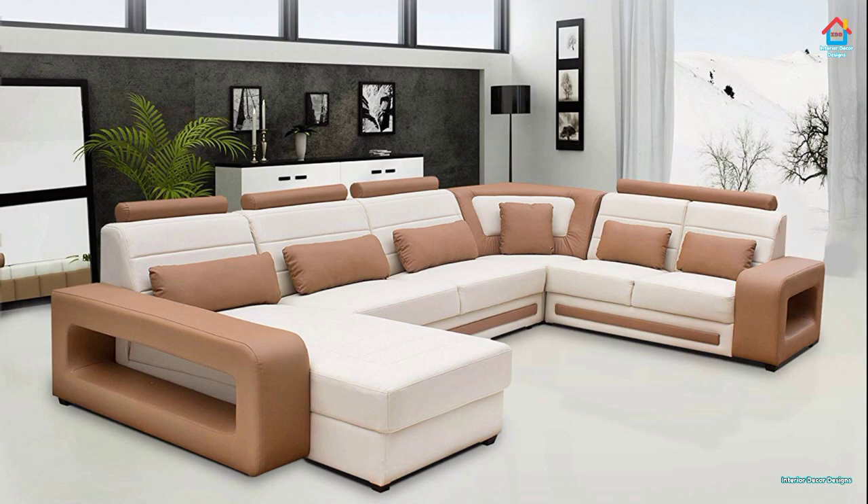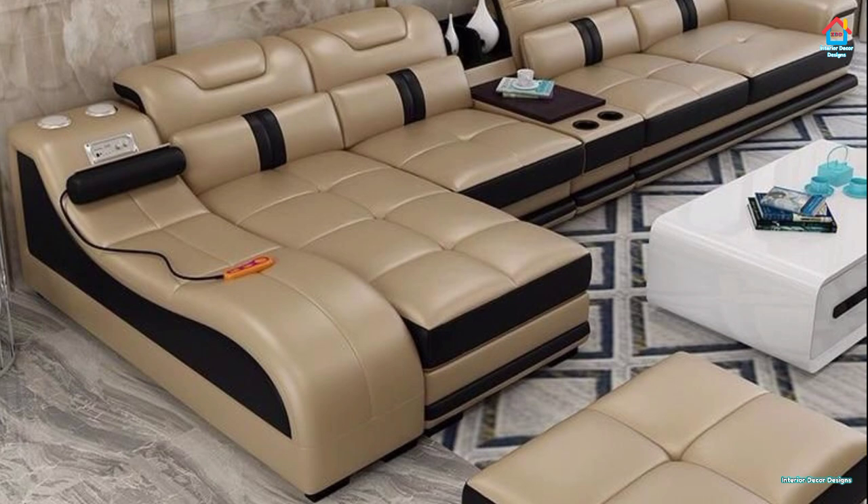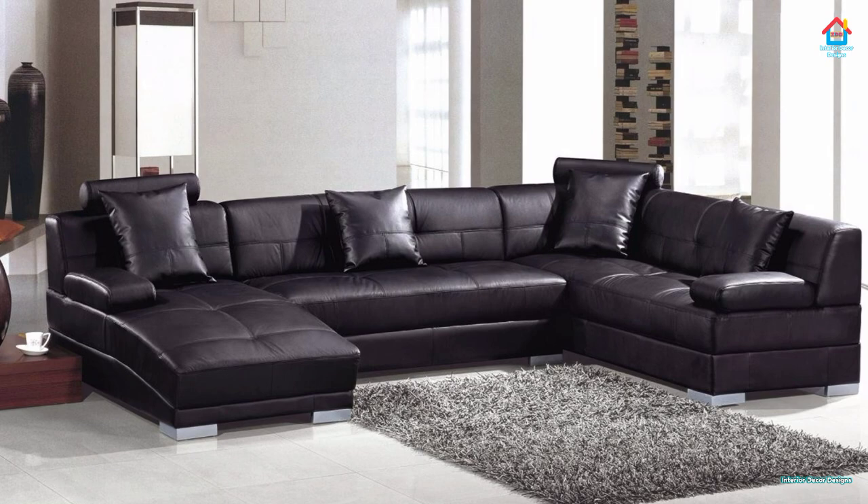Experiment with the number of pieces in a sectional to determine the right fit for you. While many sectionals have two pieces like a sofa and a low seat, consider a combination that has two one-armed sofas and a corner chair in the middle. This style partitions your living room into zones, resulting in a pleasing sense of symmetry and style.